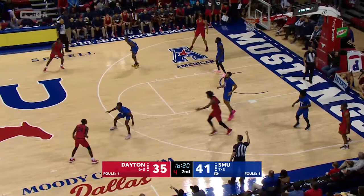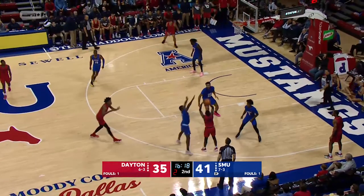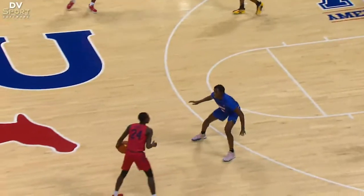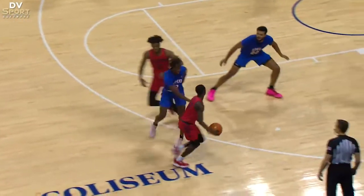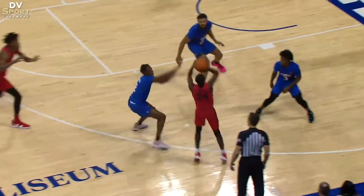Number 15 Red sets a wide screen that negatively impacts number 2 Blue. Number 2 Blue runs into the leg of 15 Red, which allows number 24 Red to be freed up for a three-pointer. This is a foul and needed to be called.